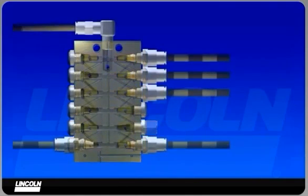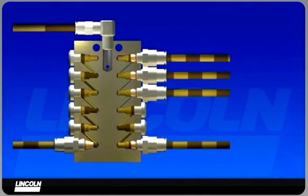Outputs from adjacent outlets are combined to increase the output to the lubrication points that require more lubricant, such as bucket pins and H-links.